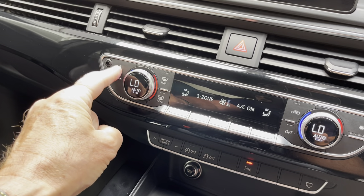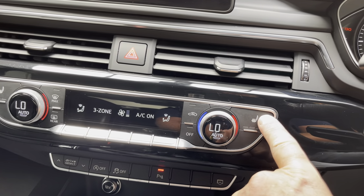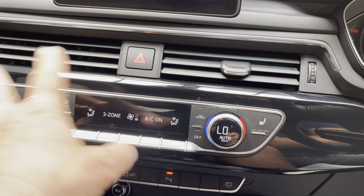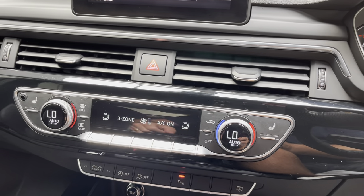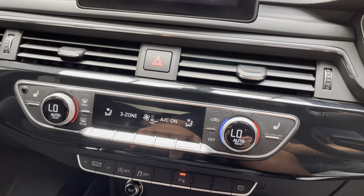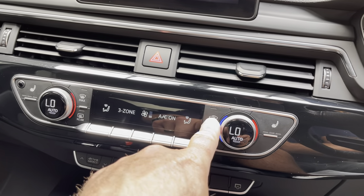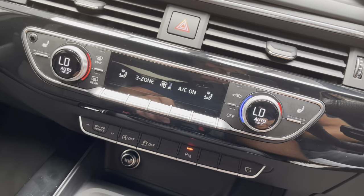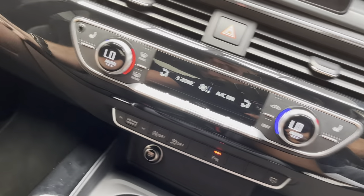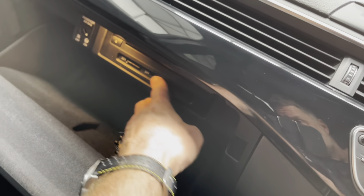Passenger side heated seats, driver's side heated seats, and dual climate control in the front — three-zone in total with the rear. You've got the direction controls for the vents, max for the screen, heated rear screen, recirculation of air, and a button that shuts the system off altogether.